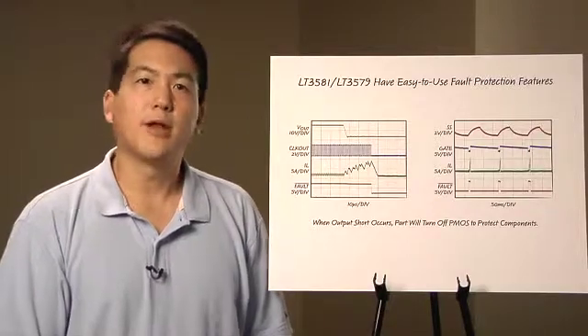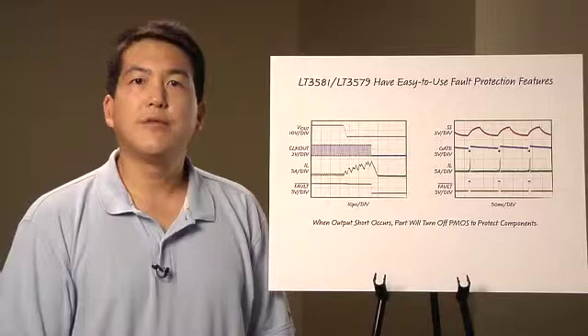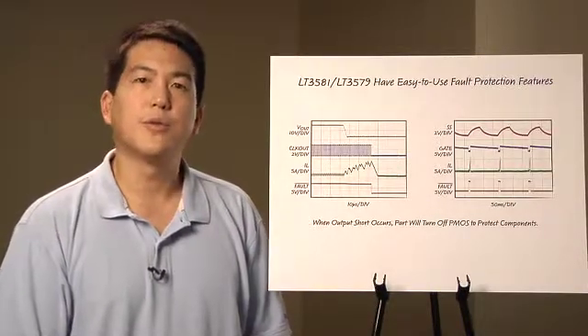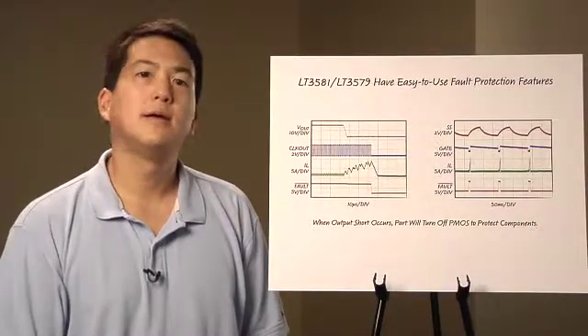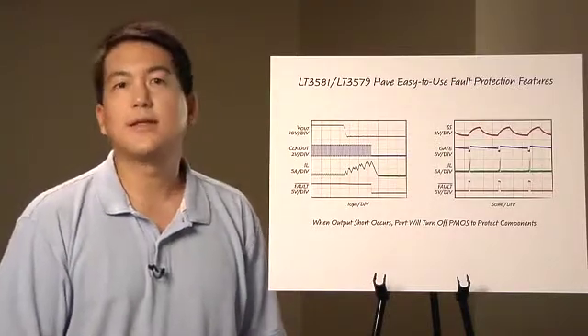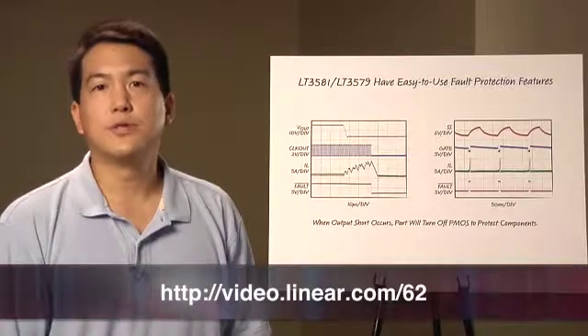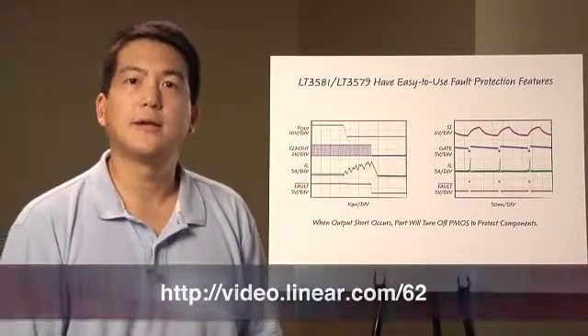Please consult the product data sheet for more information. In conclusion, the LT3581 and LT3579 are high-powered DC-to-DC converters with integrated power switches and built-in fault protection features. Using these features to construct high-reliability power supplies that can survive multiple types of fault conditions is simple. For additional information, please visit www.linear.com.